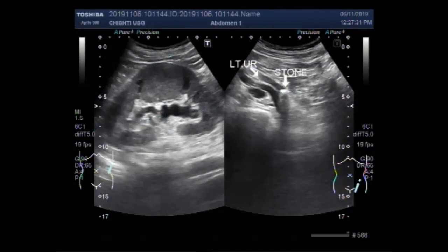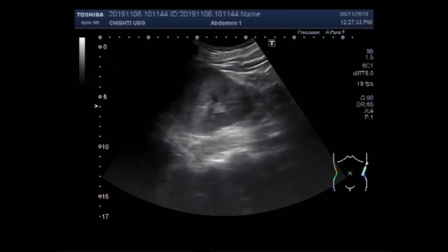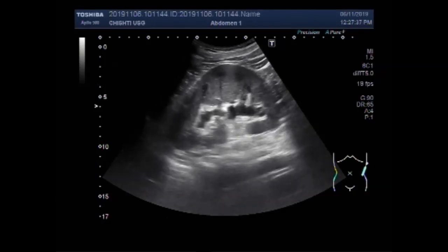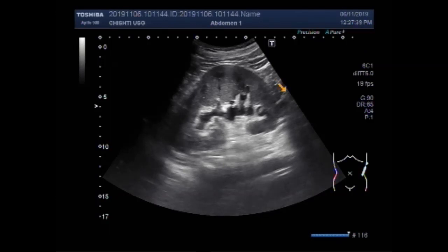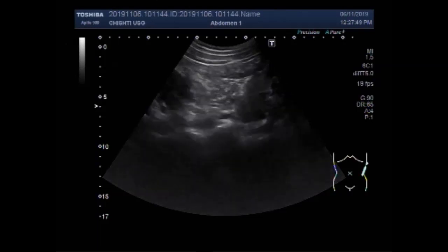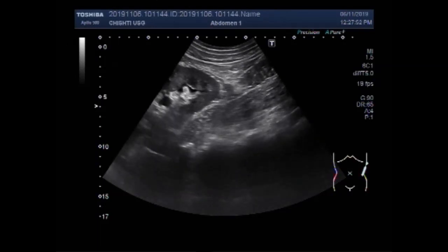Dear Waves, I hope you are all fine. This ultrasound video shows scanning of a ureteric stone — a stone in the ureter. You can see the left kidney, which shows hydronephrosis with hydroureter.